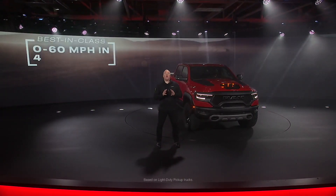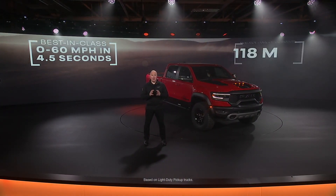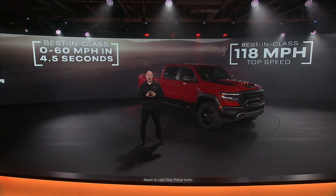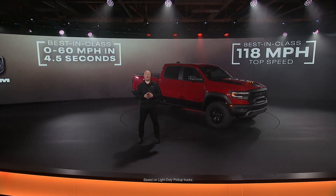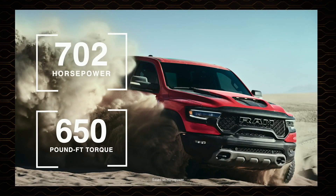You want proof? Best-in-class zero to 60 in 4.5 seconds. Best-in-class top speed of 118 miles per hour. And most powerful: 702 horsepower and 650 pound-feet of torque.